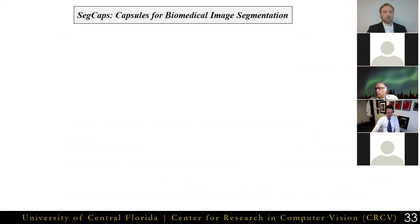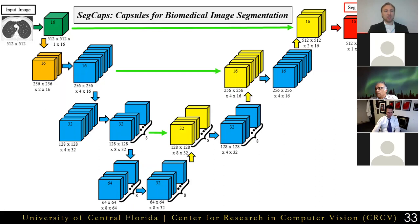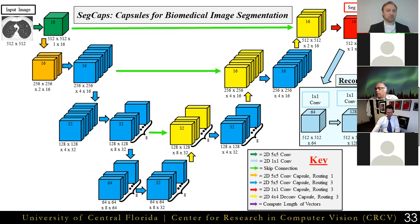Given an input image — shown here as a 512x512 2D slice from a CT scan of a person's chest — we extract global features with a deep encoder branch. Next, the information is passed to a decoder using our deconvolutional capsules, with skip connections from the encoder branch to help retain fine-grained localization. We produce a final segmentation by taking the vector magnitudes of our output capsule vectors, while also passing those above the threshold to the reconstruction branch to perform regularization. The entire network is comprised of capsules, with the exception of the initial convolution to form the primary capsule and the reconstruction subnetwork.